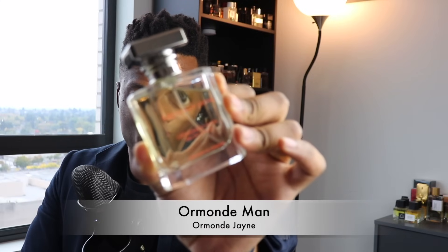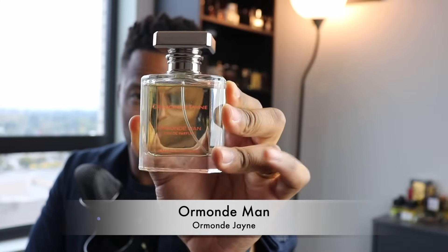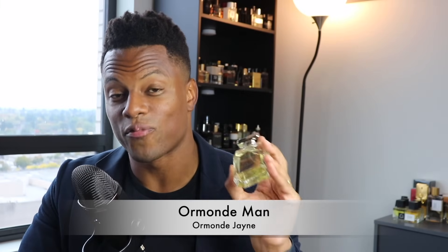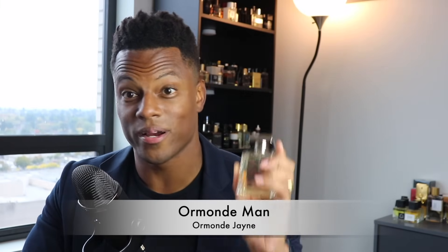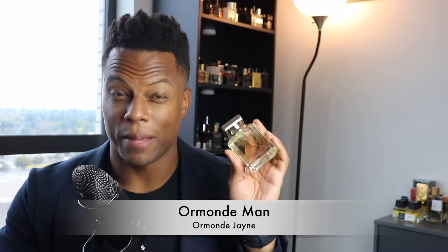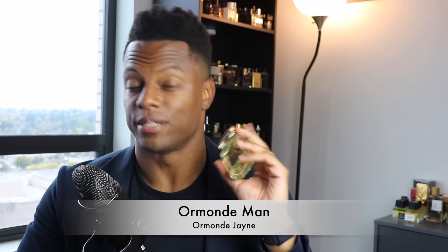If I had to pick one fragrance that is new to my collection this year that I think I've gotten the most wearing from, it would have to be Ormonde Man from Ormonde Jayne. This stuff has been sweeping me away. It's a fragrance I have to kind of keep myself from wearing — if I don't know what to wear, this is what usually occupies my mind. It's a very easy everyday wear fragrance.